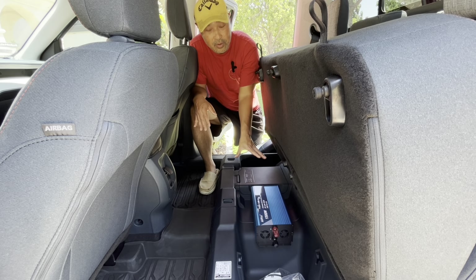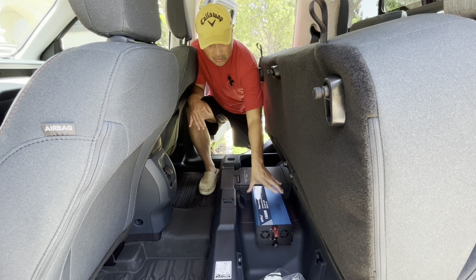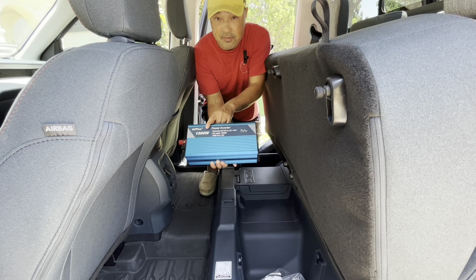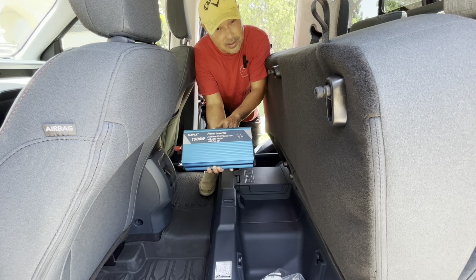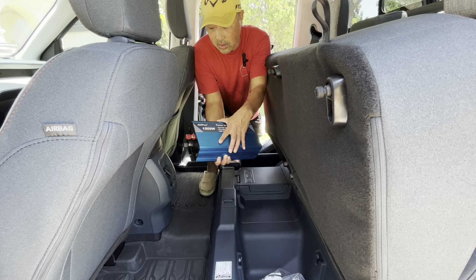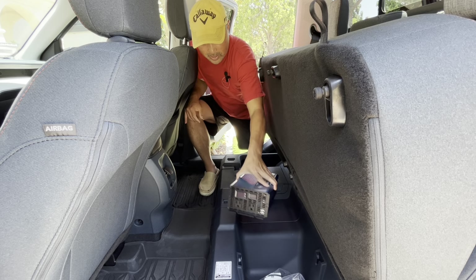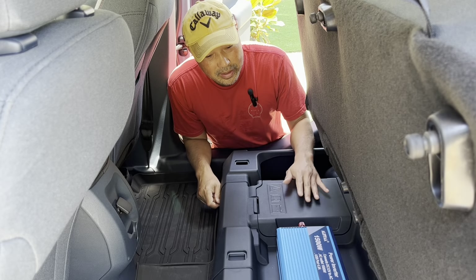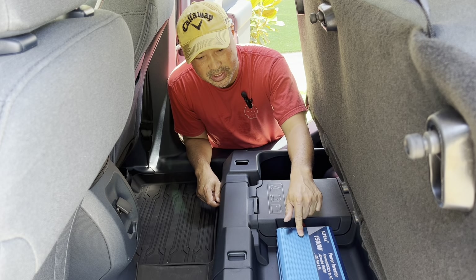So first of all, I already have the inverter put in here, and the 12-volt battery for the hybrid Maverick is underneath here. What I have here is a ALFFAA 1500-watt pure sine wave inverter. This is a pure sine wave, and that's very important — I've done tests in the past. The modified sine waves just do not perform like a pure sine wave. So this is a good inverter, and I'm going to use it today. I'll leave a link in the description for this power inverter if you're interested. It has USB ports also.